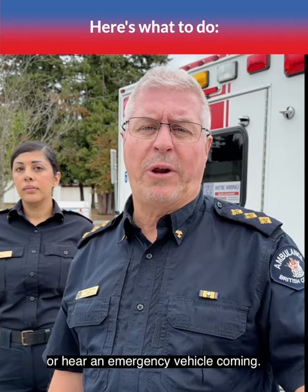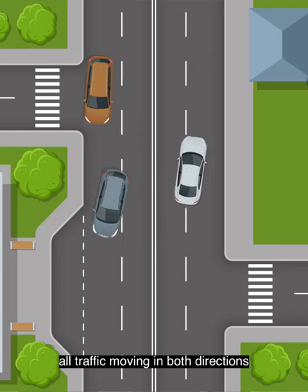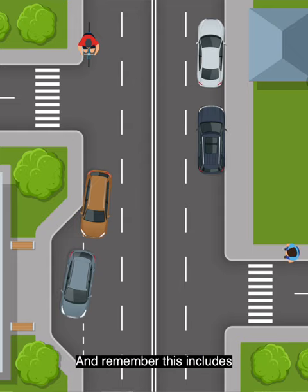Here's what to do when you see or hear an emergency vehicle coming. On any two-way road or undivided highway, all traffic moving in both directions must pull over to the closest curb and stop. And remember, this includes cyclists and pedestrians.